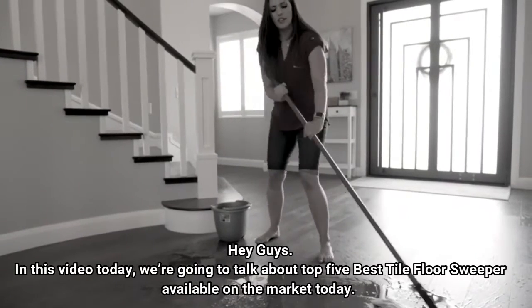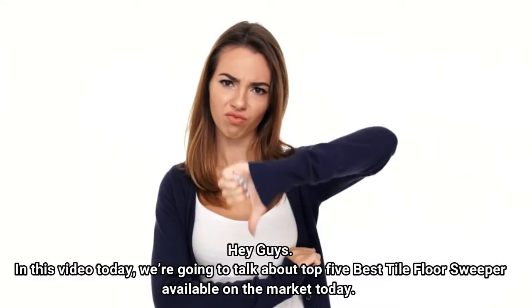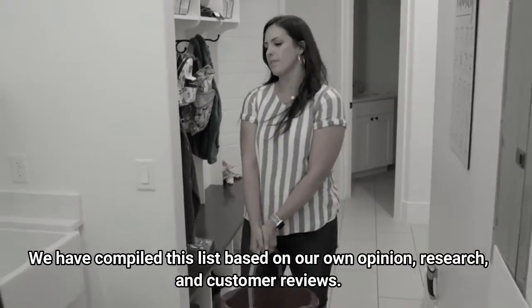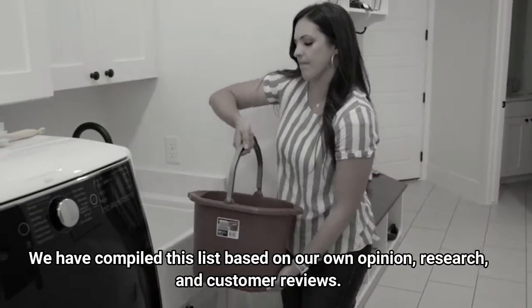Hey guys, in this video today we're going to talk about the top 5 best tile floor sweepers available on the market today. We have compiled this list based on our own opinion, research, and customer reviews.